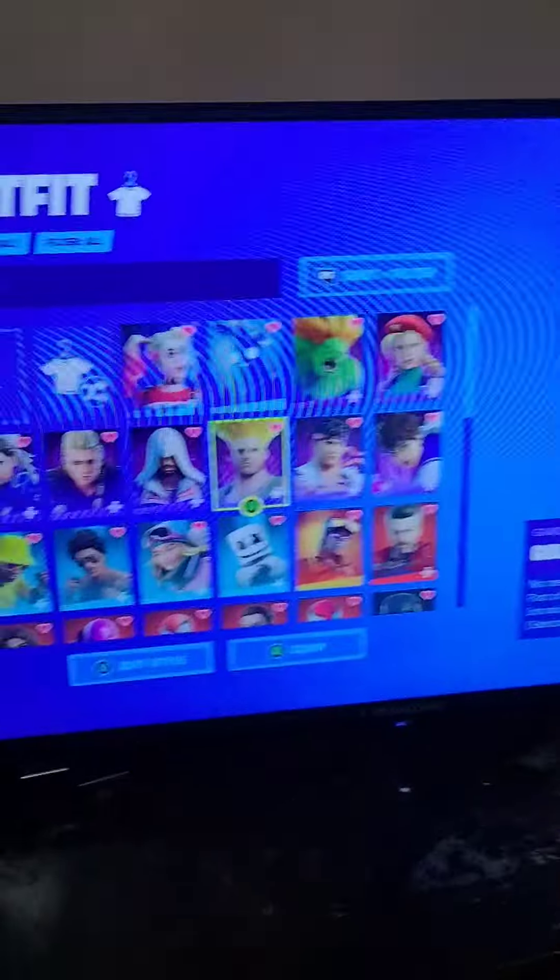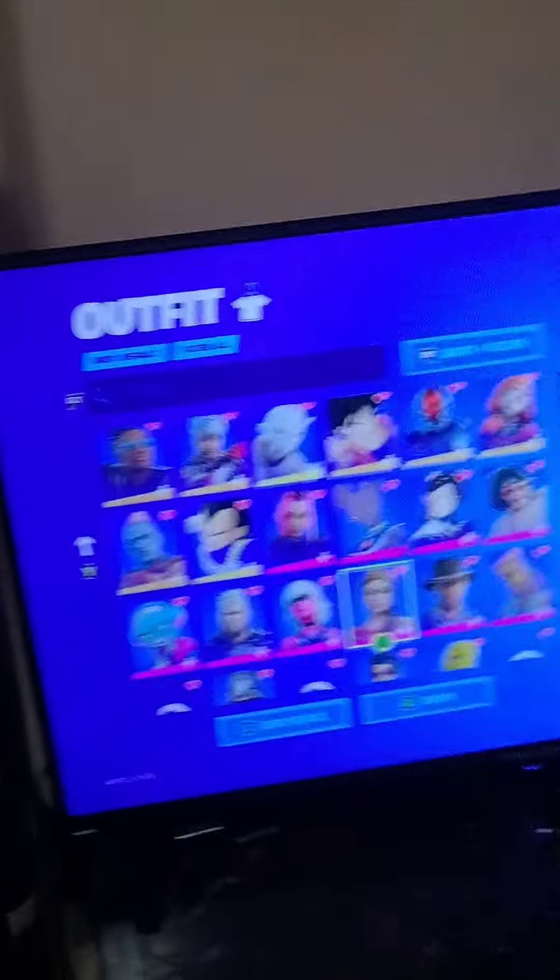Welcome to part 2 of the Locker Tour. We have everything the same as the last Locker Tour video that we did.